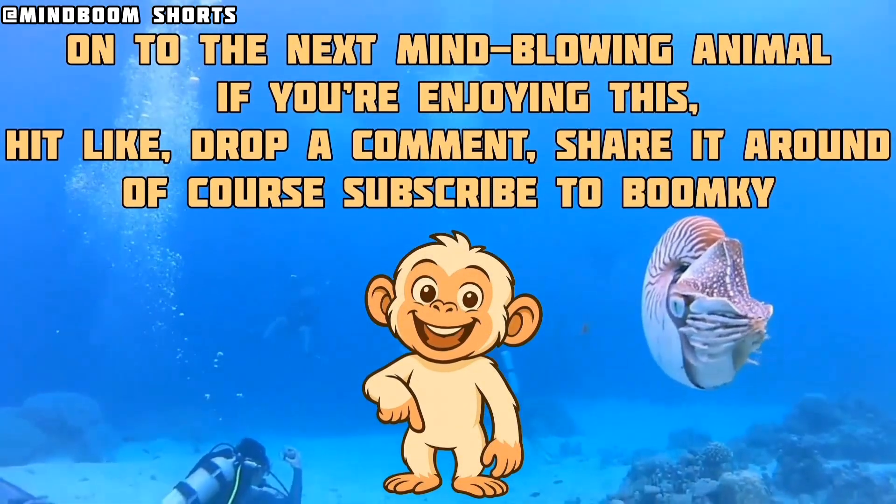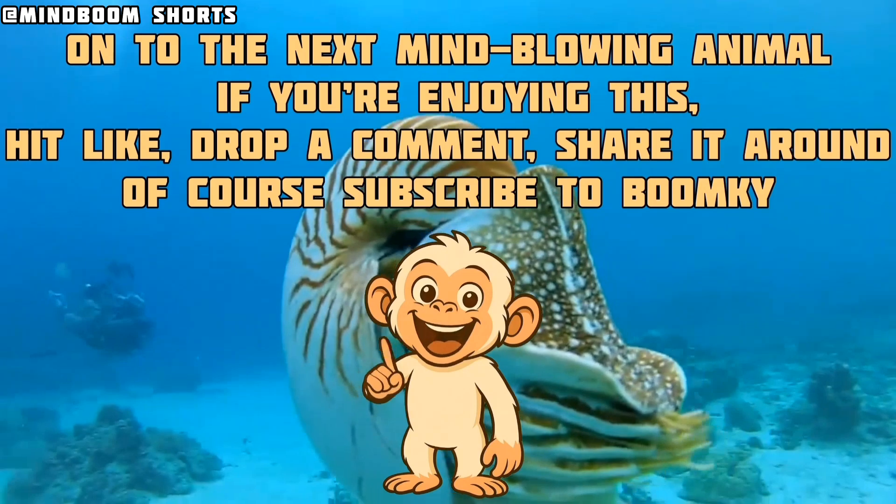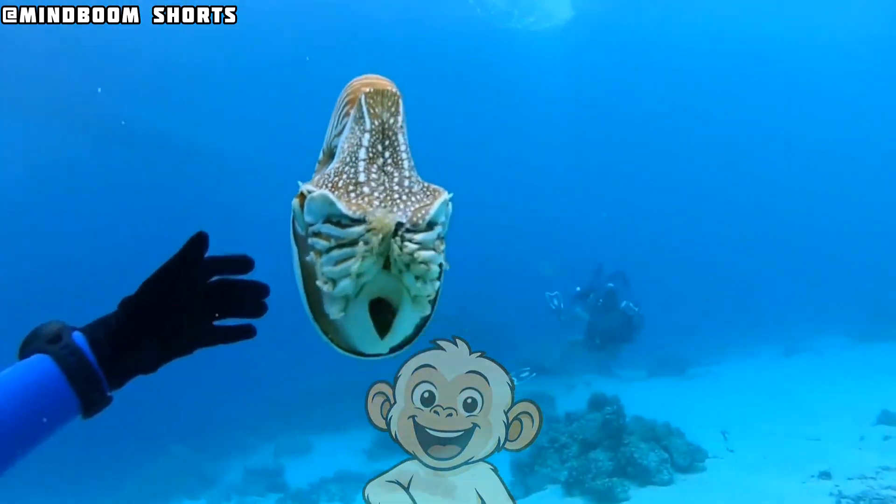And if you're enjoying this, hit like, drop a comment, share it around, and of course subscribe to BoomKY.